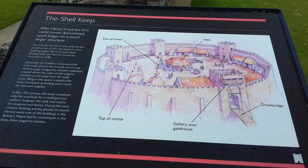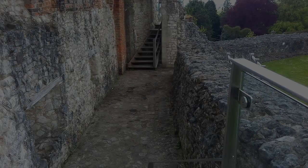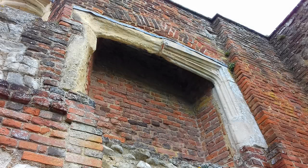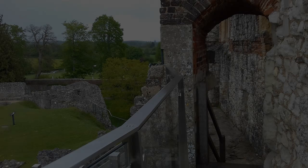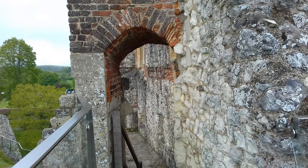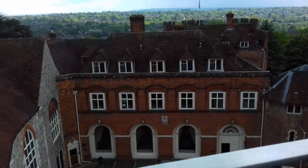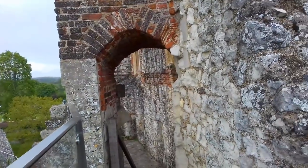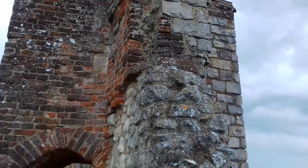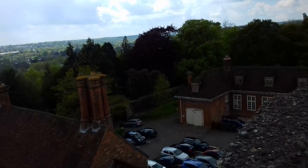After Henry II had the first castle tower demolished, work began on a much larger structure. Records do not tell us who ordered its construction or when building began, but it existed when Bishop Peter de Roches wrote his accounts in 1208. Unusually, the builders constructed the new walls around the mound, not on top. At first a gap, bridged by wooden walkways, existed where the sides of the original mound curved away from the walls. Later, filling in this space created a flat courtyard, providing more room for men and supplies. In the 13th century the keep contained only the essentials for a small garrison — soldiers' lodgings, the well, and rooms for weapons and stores. During the next century, building activity greatly increased, and almost every one of the buildings in the Bishop's Palace had its counterpart in the keep, from chapel to kitchen.